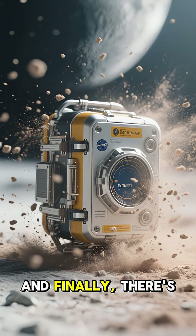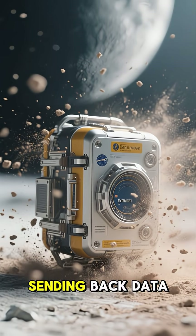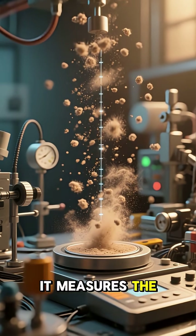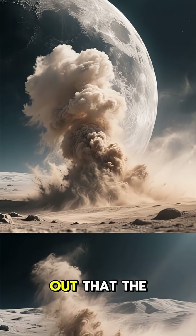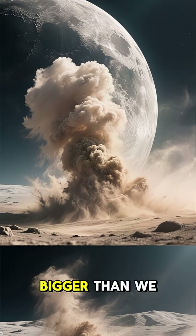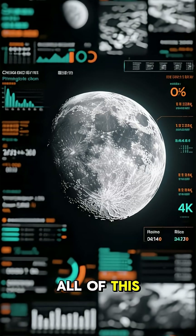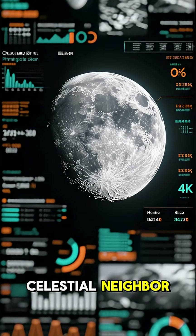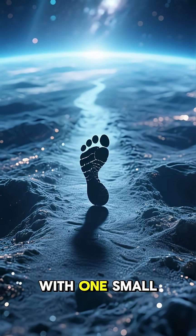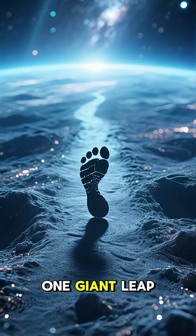And finally, there's the Lunar Dust Experiment Package, which is still sending back data today. It measures the amount of dust on the moon and how it moves around, and it turns out that the lunar dust storms are way bigger than we thought. All of this data is helping scientists better understand our closest celestial neighbor, and it all started with one small step for man and one giant leap for science.